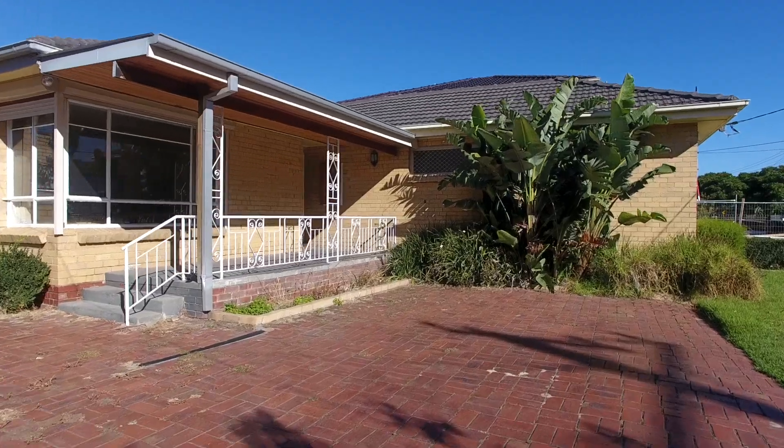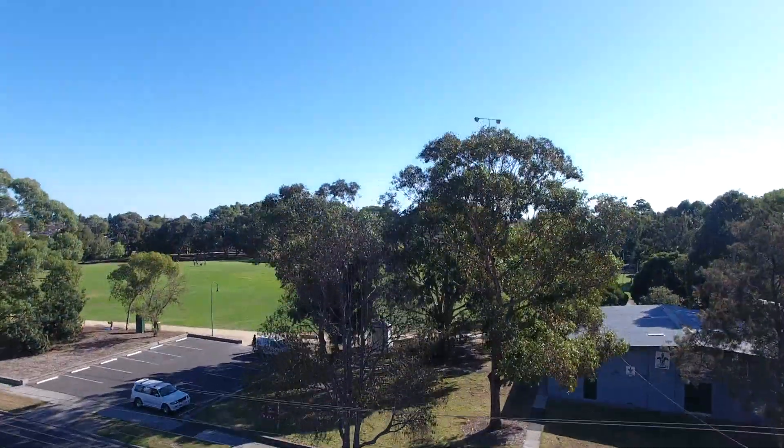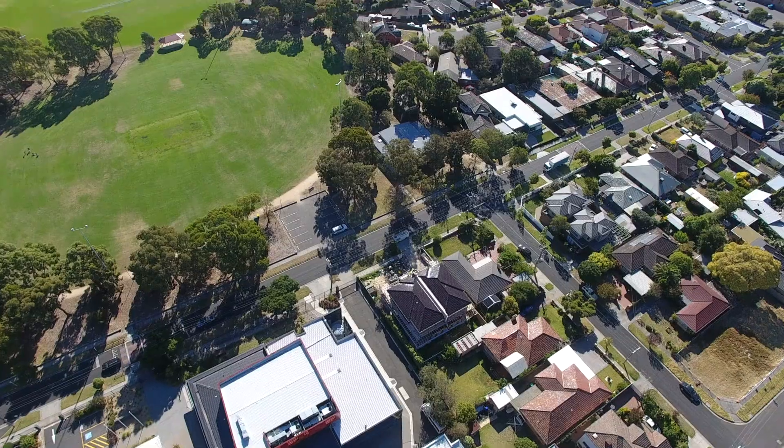I turn a little bit to my left — Centenary Park, right across the road. Now, Peter, my photographer, and I have been betting how many steps it is to there. Peter says 70, I say 65. We'll find out.